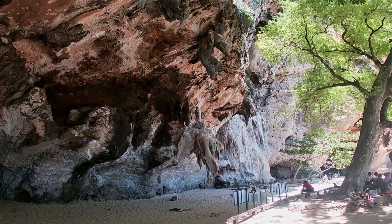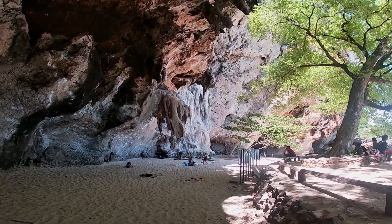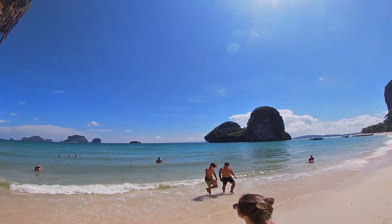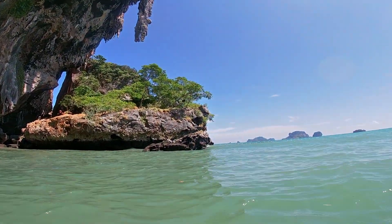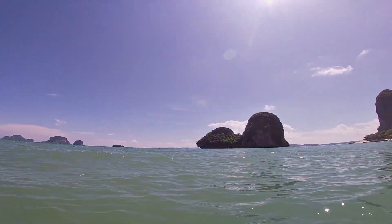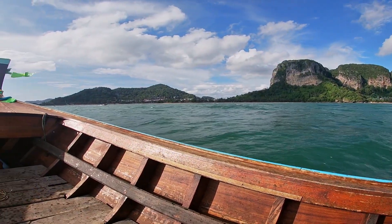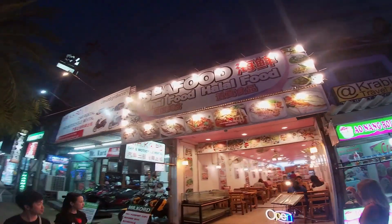We were on to the next stop, which was Pranang Beach. The beach was just as beautiful as Railay and it's hard to really have a preference. When we were done enjoying the beach we grabbed some pad thai before making our way back to Ao Nang.